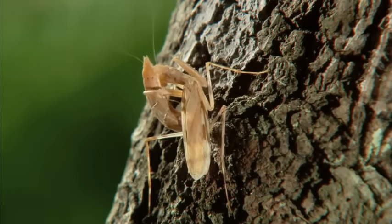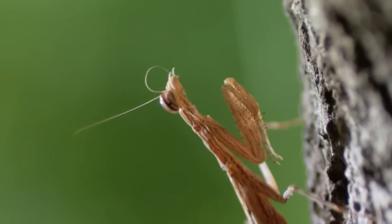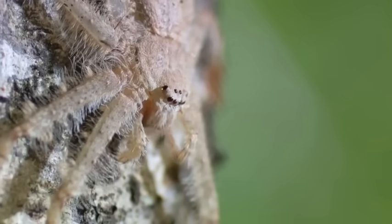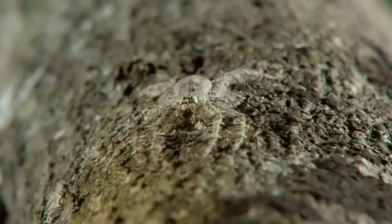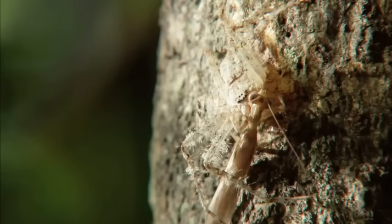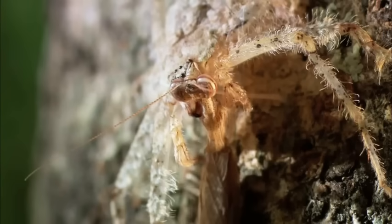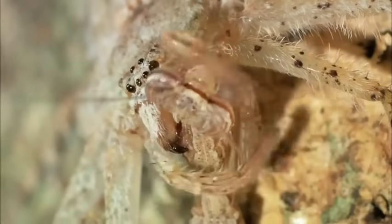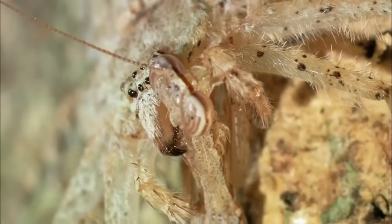Just inches away from its opponent, the mantis tries to bluff with the ultimate poker face. The mantis certainly isn't behaving like it's scared — it's almost mocking the spider, just grooming itself, not even concerned. It's probably relying on its speed to run away if things get too intense. But the spider's not fooled. No amount of speed will protect the mantis now.